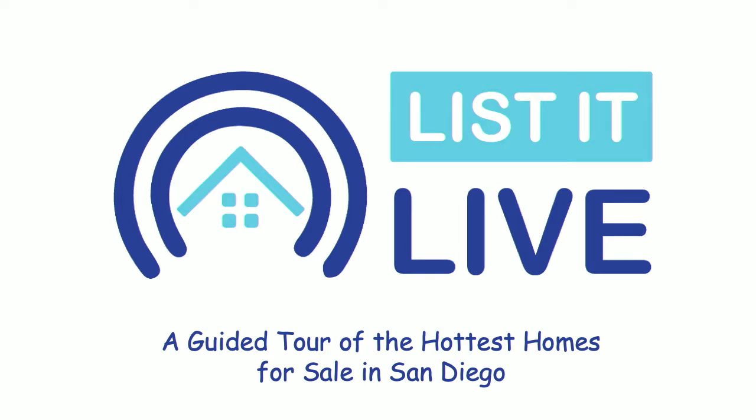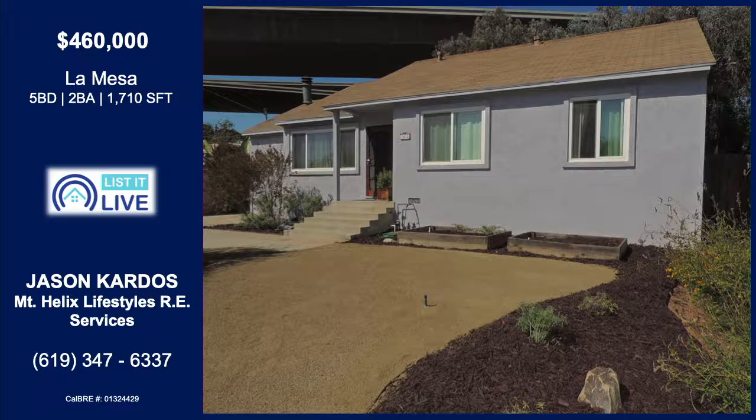You're watching List It Live on Facebook Live, where we give you a guided tour of the hottest homes for sale in San Diego. We're now headed out to La Mesa and my good buddy Jason Cardos is here. Hi Derek, how are you sir?